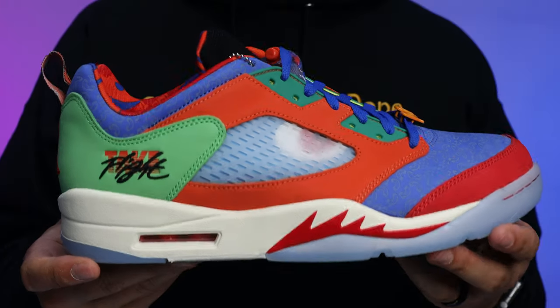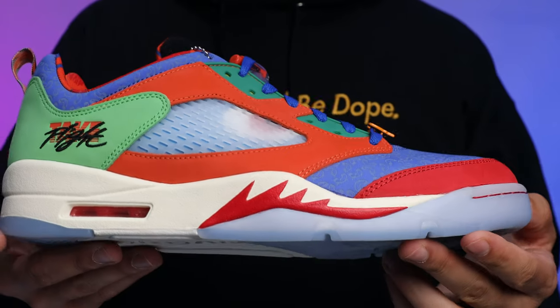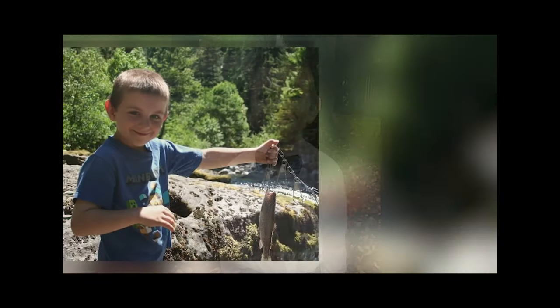When it comes to sneakers from the Doernbecher collection, literally every single inch of this shoe is going to be inspired by something. I want to roll some clips from the video I found online — I'll have the full link down below. I feel like the video explains it best, and I want to make sure all the facts are correct. Let's roll the footage.